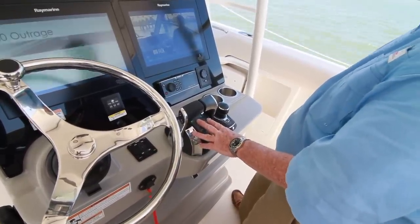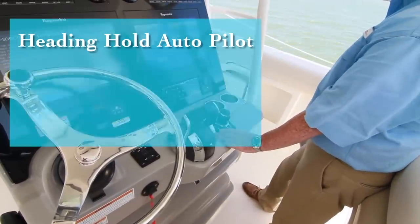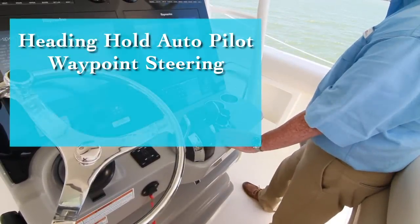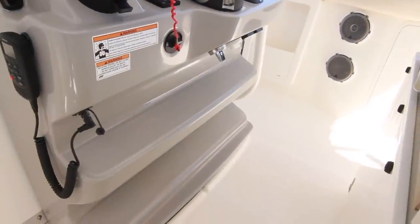The digital throttle and shift binnacle is next, and then Mercury's JPO — or joystick piloting for outboards — with heading hold autopilot, waypoint steering, skyhook, drifthook, and bowhook included. Dual footrests are below.